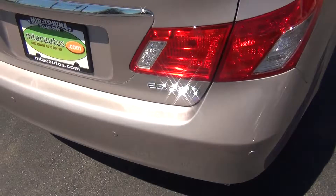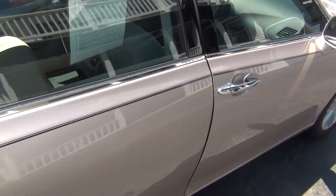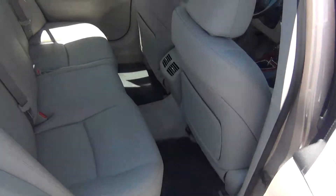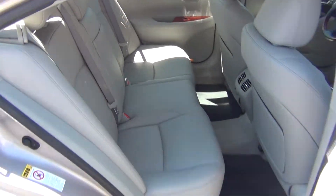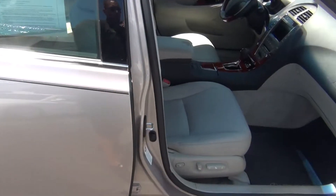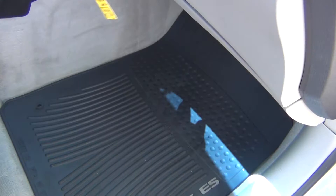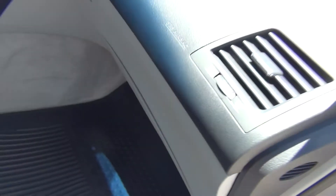You get tons of storage space in the back — enough room for your groceries, golf clubs, whatever you might have. As we come around to the passenger side, you can see it's just as clean as the driver's side. Absolutely nothing to hide here at Midtown Auto Center. Power passenger seat as well.